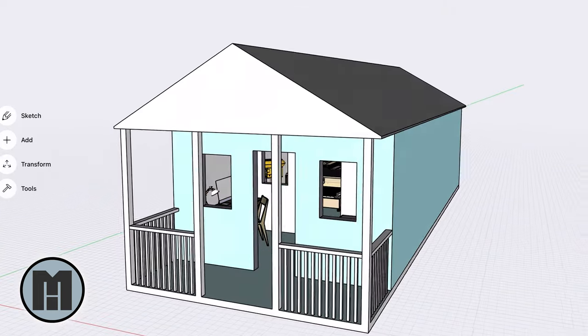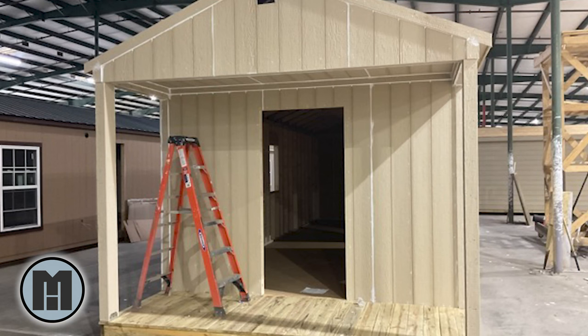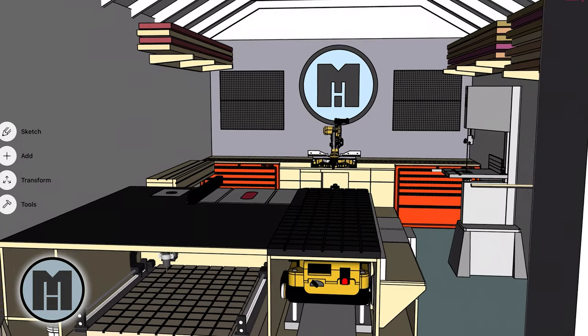I started this channel to document a project. I'm building out a prefabricated building to serve as my home shop. It's going to get delivered within the next week or two and it's going to be bare bones — no flooring, totally open stud walls, no insulation, any of that stuff. So from the ground up, I'm going to be turning this thing into my own little slice of woodworking heaven.